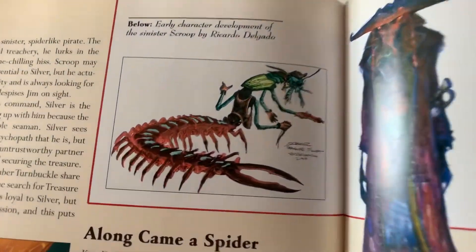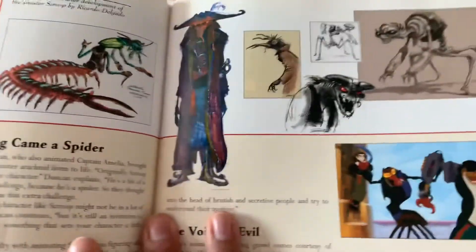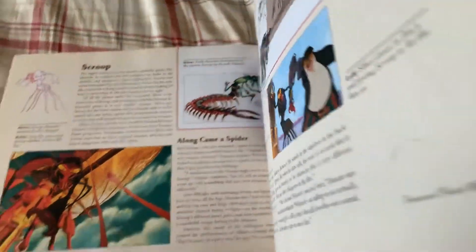There's what Scroop could have looked like. It's just amazing how good this book is. It's really good.